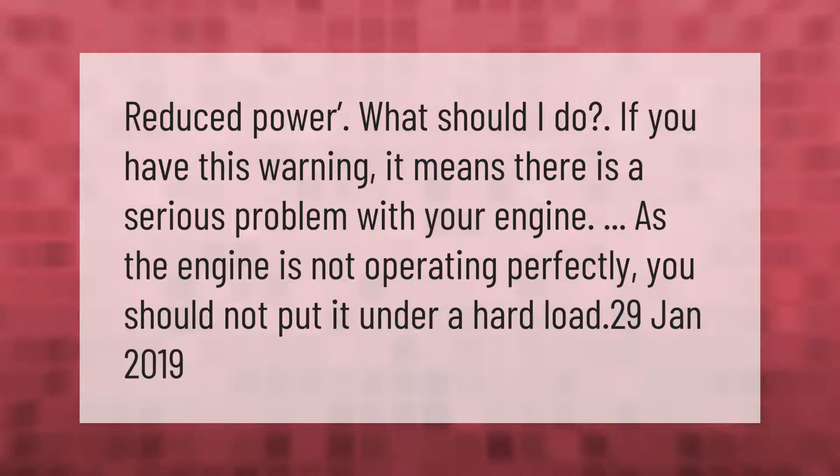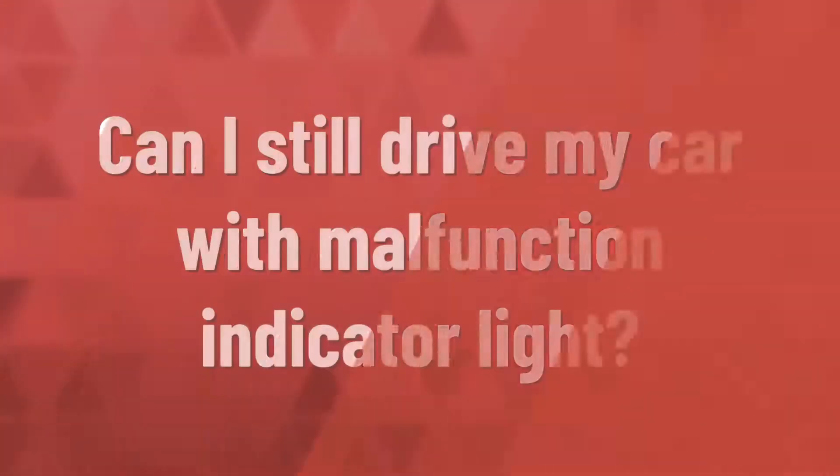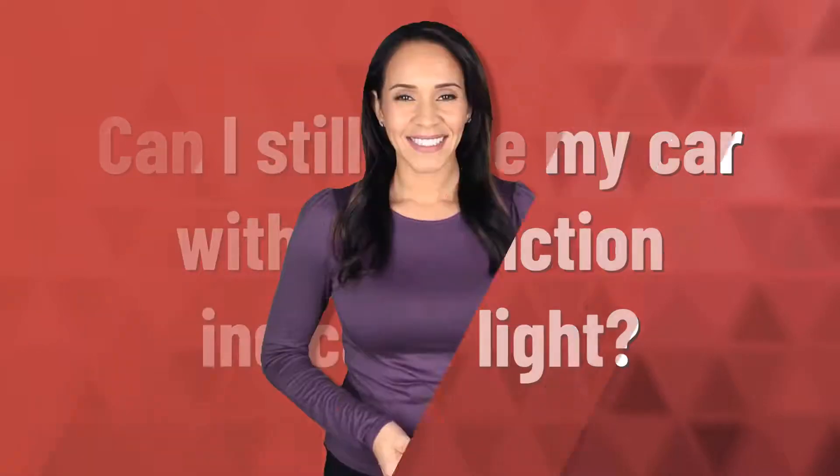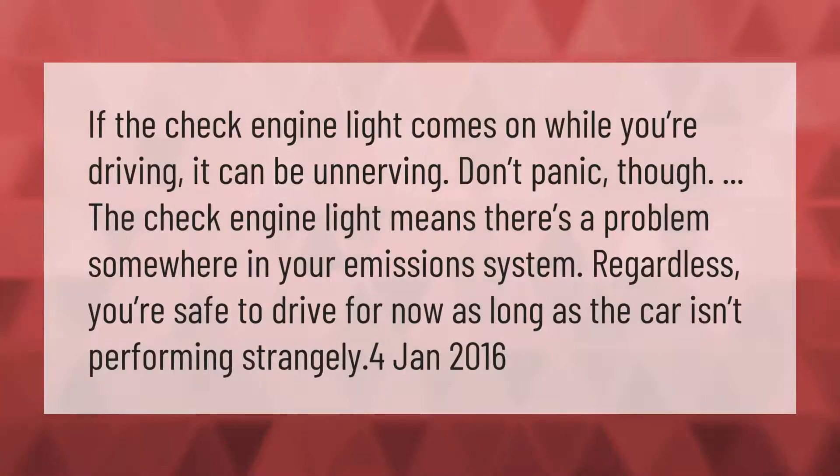If the check engine light comes on while you're driving, it can be unnerving. Don't panic though — the check engine light means there's a problem somewhere in your emissions system. Regardless, you're safe to drive for now, as long as the car isn't performing strangely.